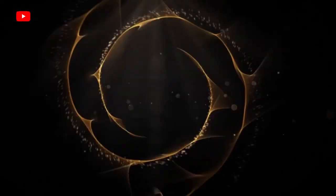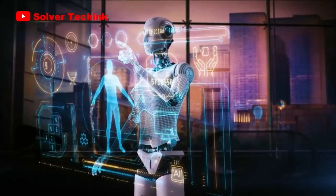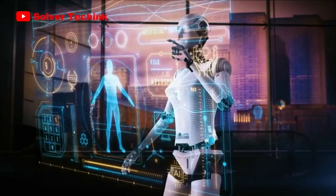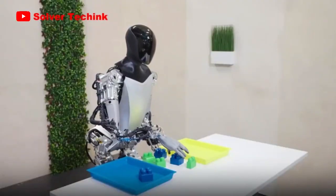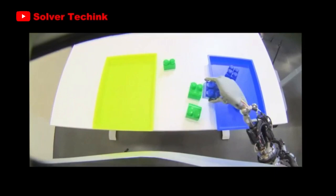Hello and welcome to the tech update of this week. I'm Solwar. This week Tesla has released a video of its humanoid robot Artemis. In this update, the robot was seen picking stuff with its fingers, which shows that Tesla is making a lot of progress on its humanoid robot.